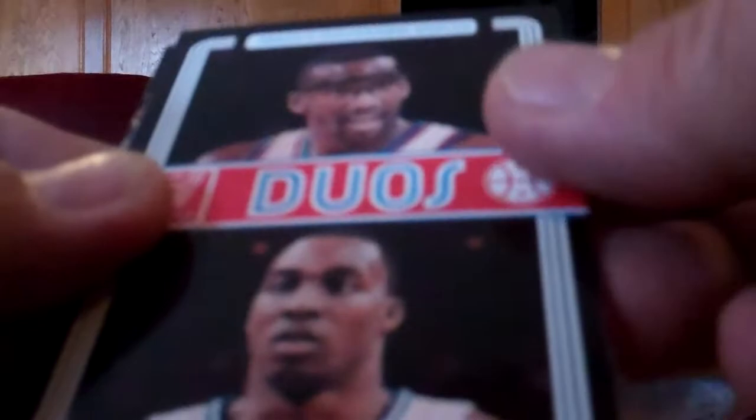Pack six: Mavs team card, Tariq Evans, Damien Jones, a duo card of Stoudemire and Dwight Howard — I think I have that card but it's still cool — Jason Kapono, Gavin Martin, Carlos Boozer, George Hill, Maurice Evans, and Chauncey Billups.